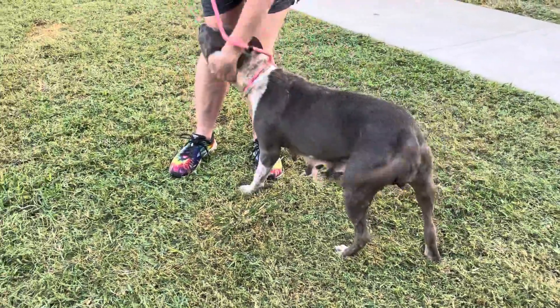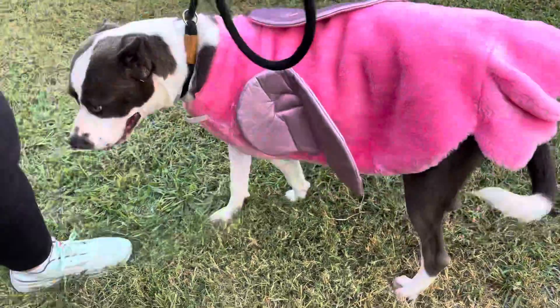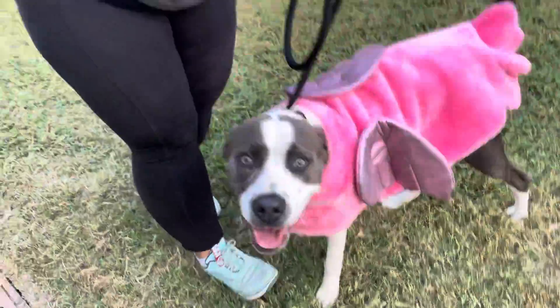You can tell she was used as a baby factory. She could not be sweeter, guys — she has been nothing but a doll. This gorgeous thing — what costume is that? Flamingo. Oh, she had the hat on.